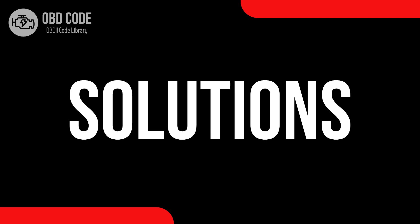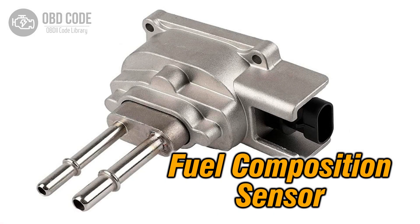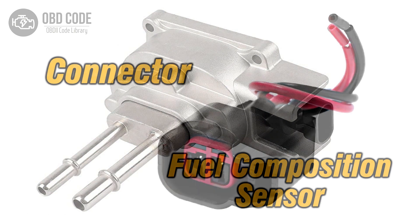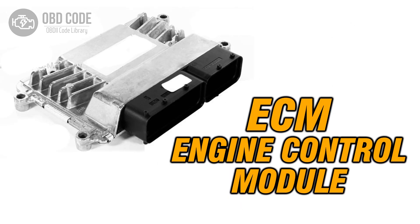Code solutions P0177: 1. Replace the fuel composition sensor if it is malfunctioning or providing inaccurate readings. 2. Check and repair any wiring or connector issues in the sensor circuit. 3. If ECM issues are suspected, consult a qualified technician for diagnosis and potential reprogramming or replacement.